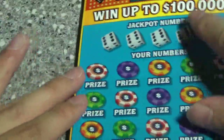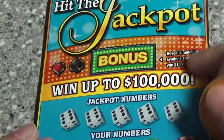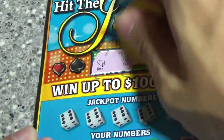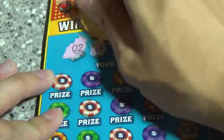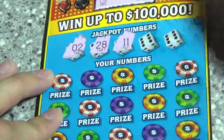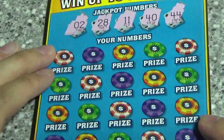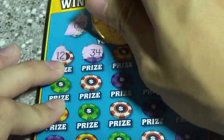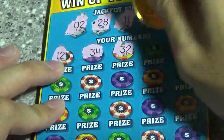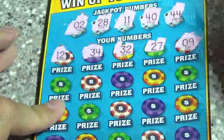All right, let's check out 32, see how this one does. Check out the bonus area — dice, bar, and bolt — not quite. 28, 11, 40, 44. 12, 34, 32, 27 — we're gonna start off with all these one-offs again.